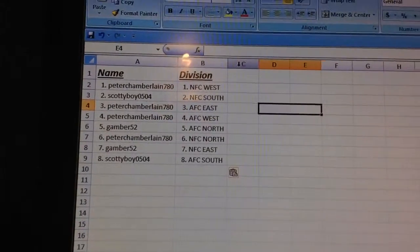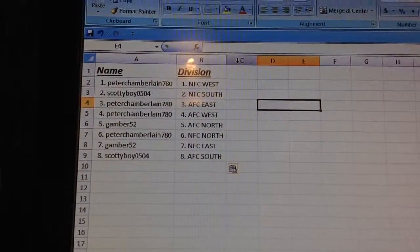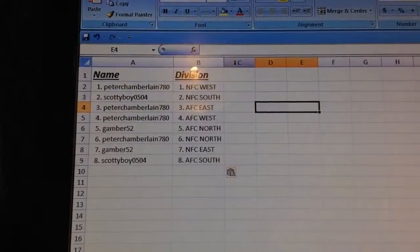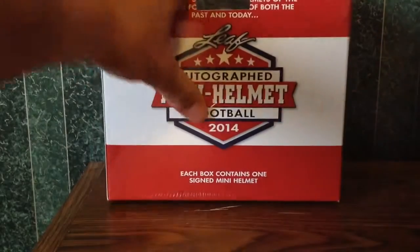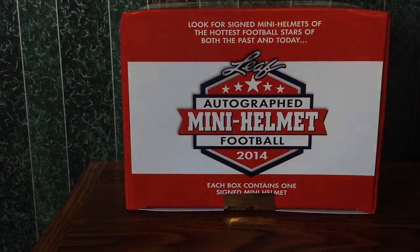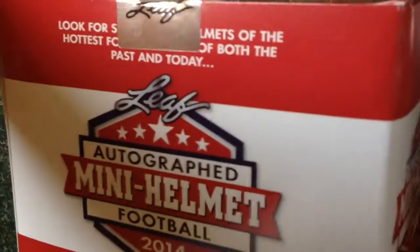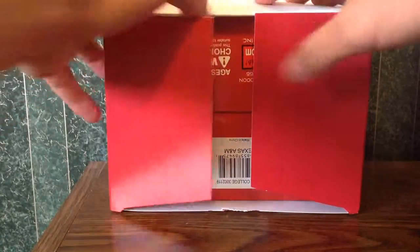Let's run through those divisions. Peter gets NFC West, Scotty gets NFC South, Peter also has AFC East and AFC West, Gamber has AFC North, Peter has NFC North, Gamber has NFC East, and Scotty Boy has AFC South. Here's a look at those. And back to our box — here we go.